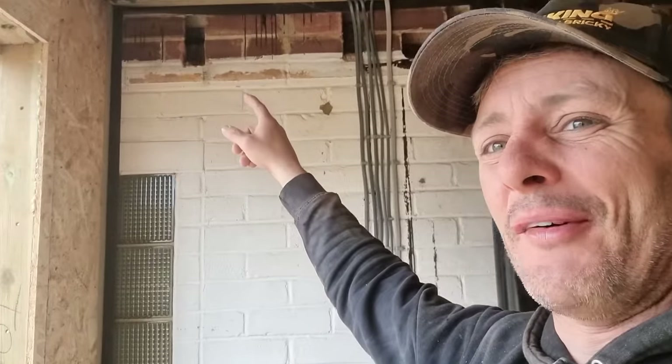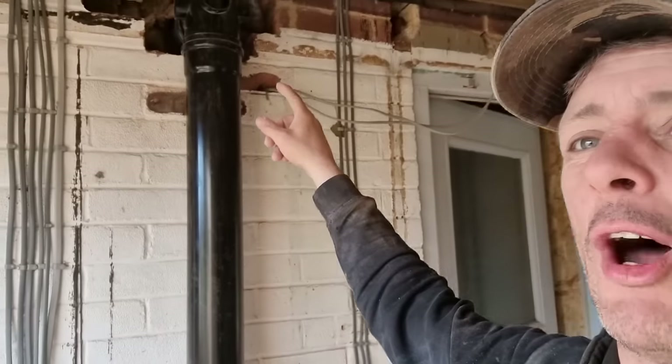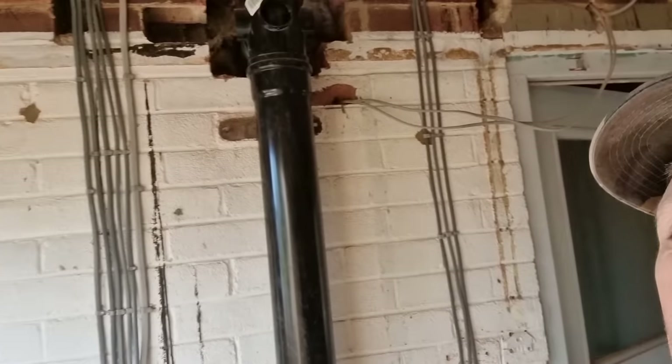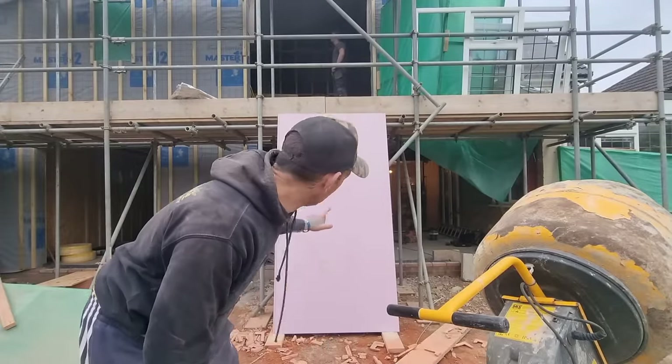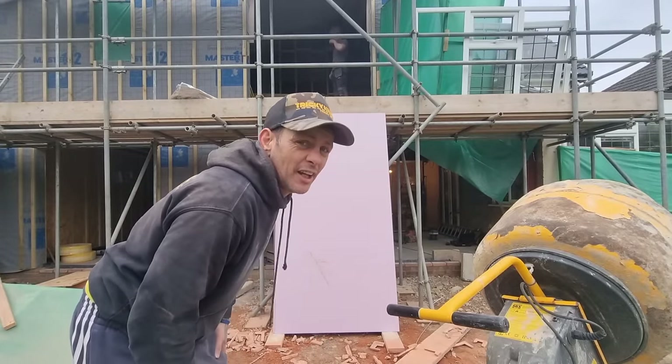Now we're all done at the back. There were a few more holes - five little holes where the old joists used to sit, and a hole that was busted through for some new pipework. So I'd better fill those up as well. There we go - another little bit completed, happy days. Now I'm going to lift a few more of these boards up.